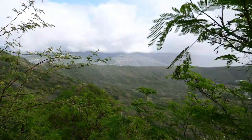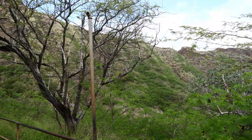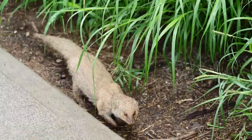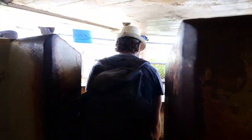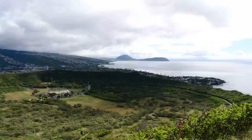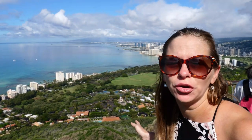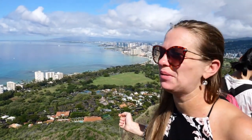We are inside the crater of Diamond Head and we're going to walk up the trail to the top of Diamond Head to have a view over Waikiki. We made it to the top of Diamond Head and right behind me there is Honolulu and Waikiki Beach. We have a perfect view here and it stopped raining — we have sunshine, it's just perfect!